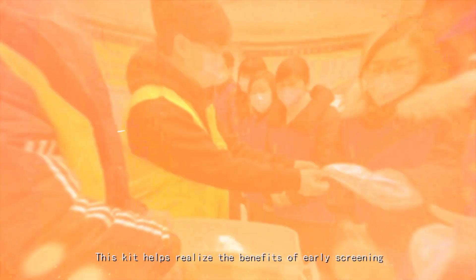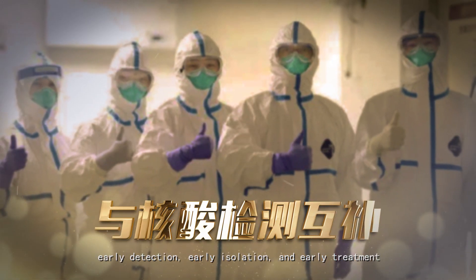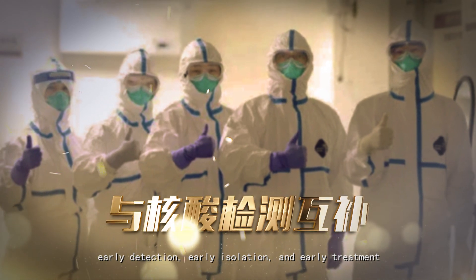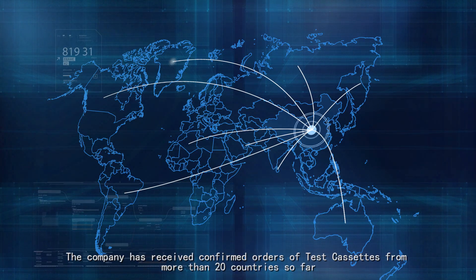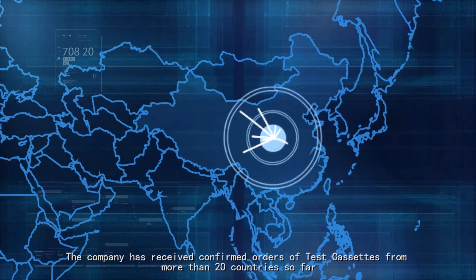This kit helps realize the benefits of early screening, early detection, early isolation, and early treatment. The company has received confirmed orders of test cassettes from more than 20 countries so far.